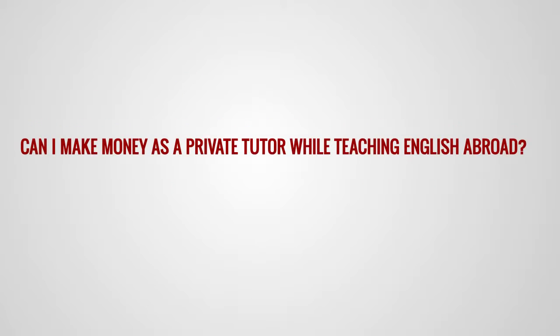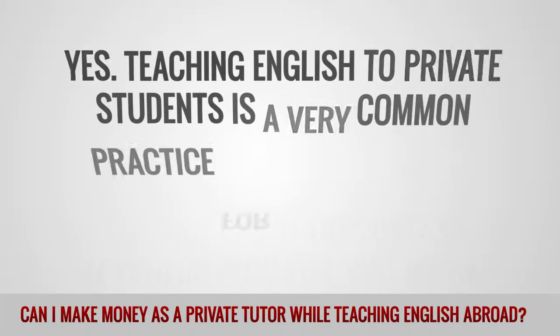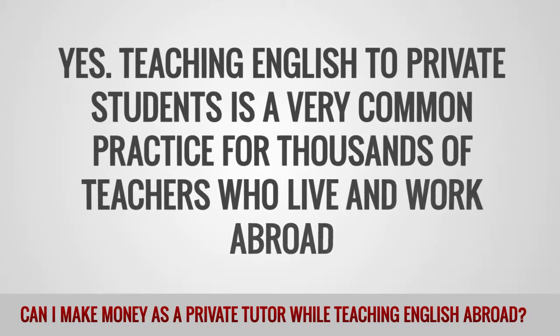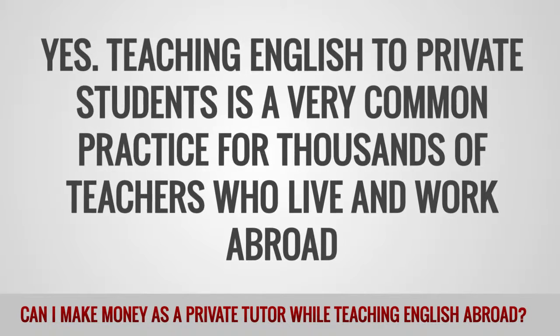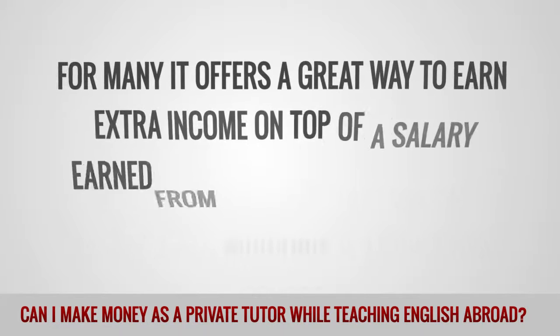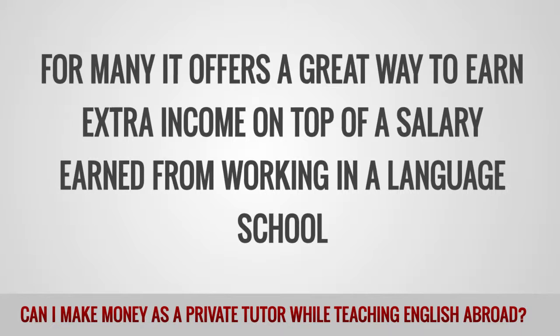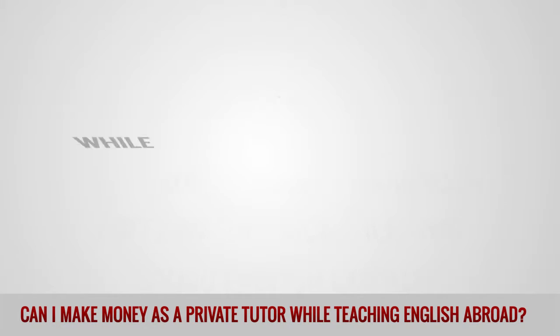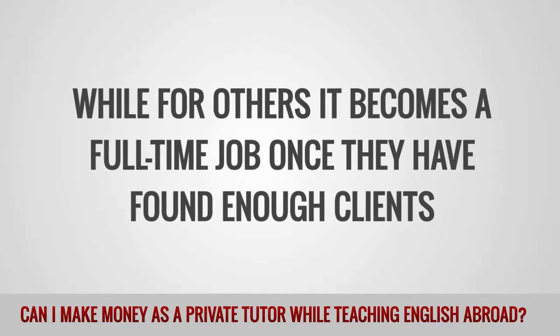Can I make money as a private tutor while teaching English abroad? Yes, teaching English to private students is a very common practice for thousands of teachers who live and work abroad. For many, it offers a great way to earn extra income on top of a salary earned from working in a language school, while for others, it becomes a full-time job once they've found enough clients.